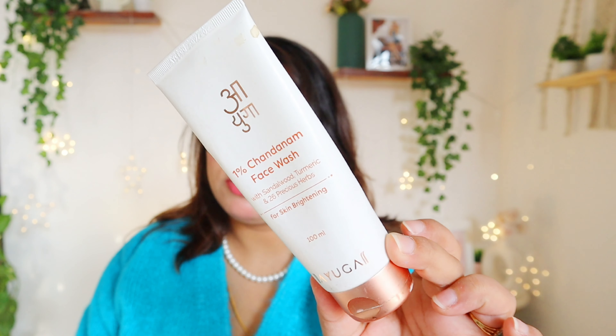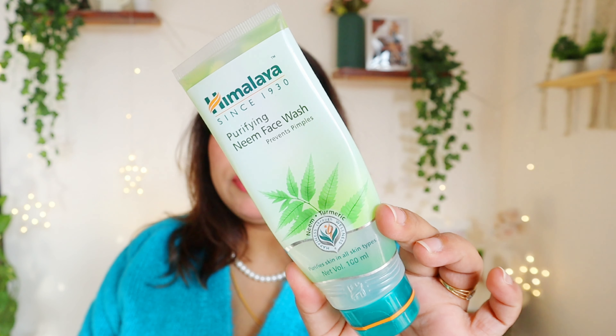The very first empty is this 1% Chandanam face wash from Ayuga — I have finished it and loved it. It was a very good face wash. Recently they have revamped the whole brand with a new concept and new products, so I think it's not available anymore. We need to wait and see, hoping the best formulations will come back with some alterations.